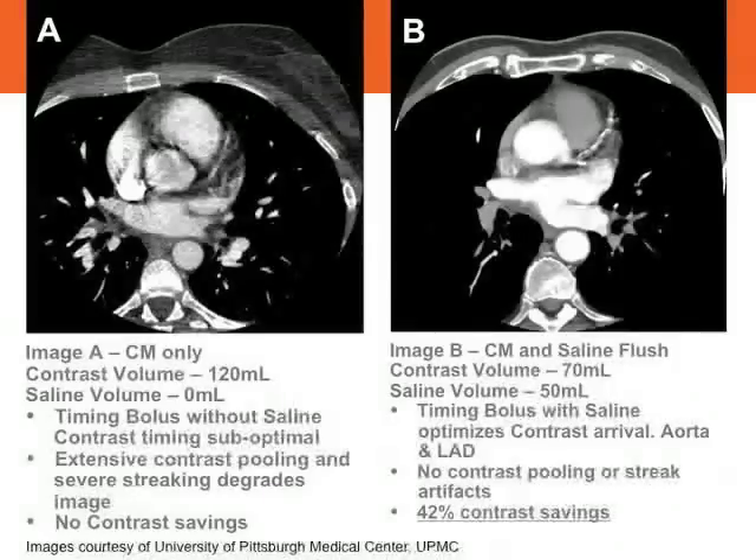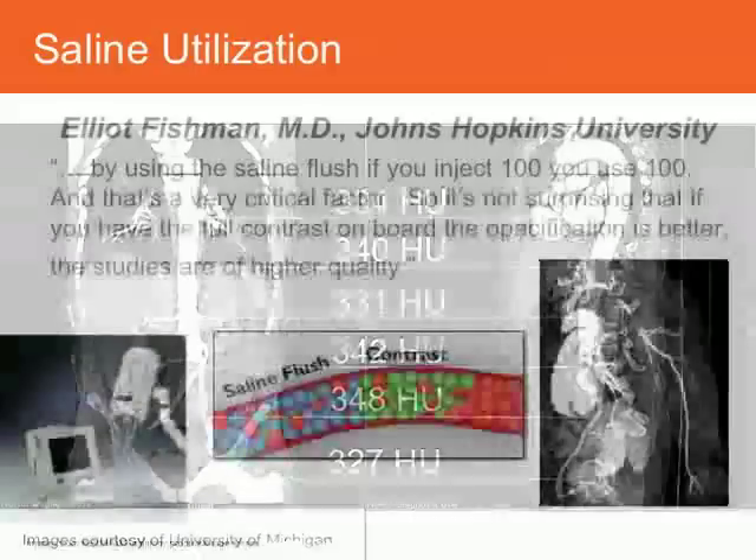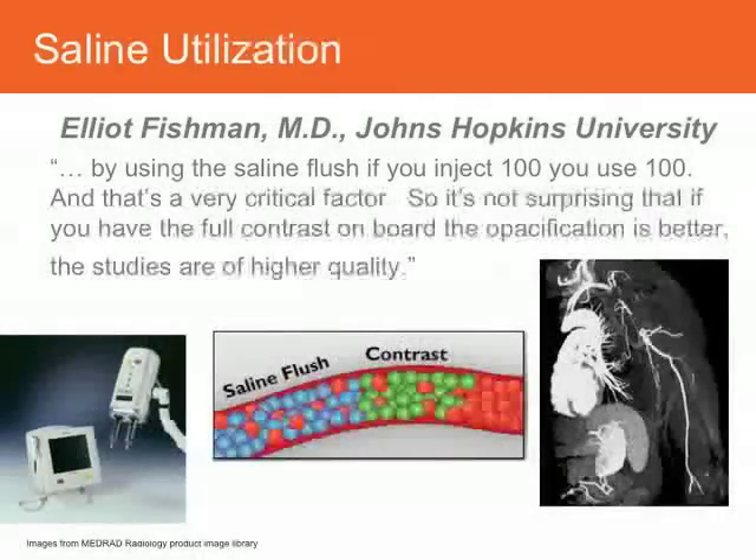Another example comes from the University of Michigan. We have a complete aorta here from the arch all the way down past the iliac bifurcation, and you can see consistent contrast enhancement from top to bottom — about 334 Hounsfield units at the top, about 327 Hounsfield units at the most inferior portion, and very consistent numbers throughout the aorta in between. The contrast enhancement as a result of saline push ensures good quality contrast enhancement throughout the image. Dr. Fishman put it best when he said that if you inject 100, you use 100 — and that's important for optimal opacification and ensuring studies are of high quality.